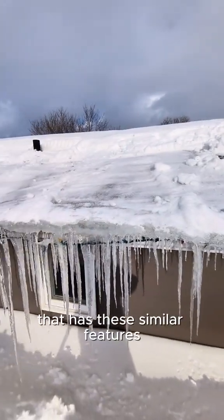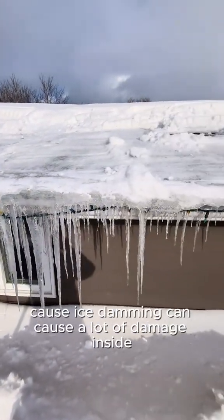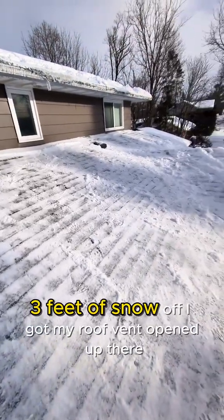If you have a house with similar features, you may want to think about getting the snow cleared off, because ice damming can cause a lot of damage inside. That's just my two cents.